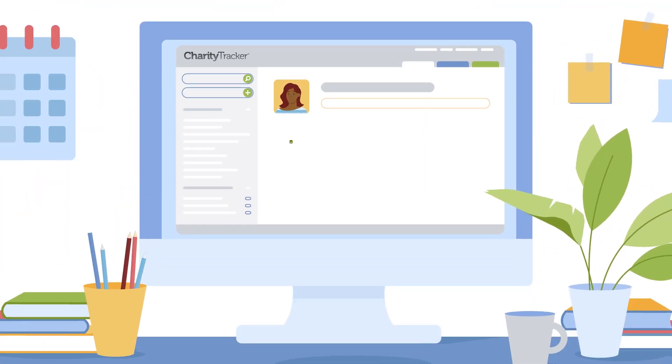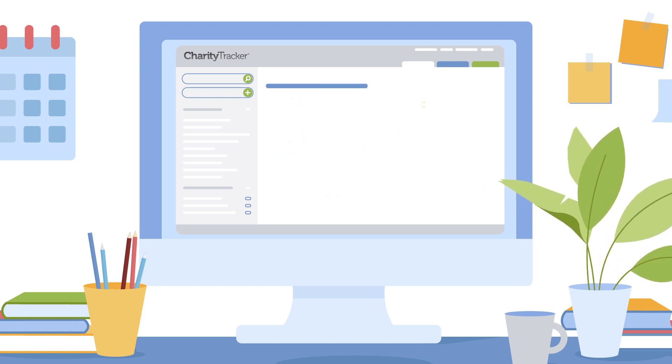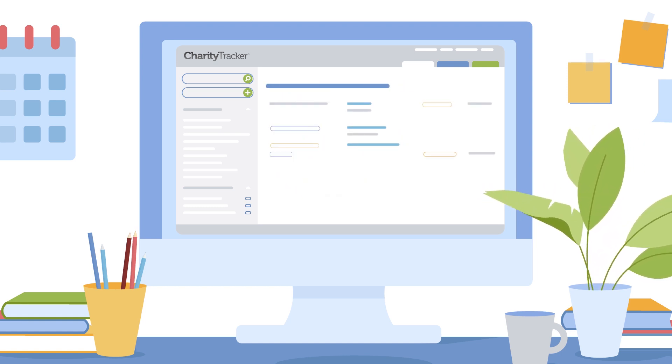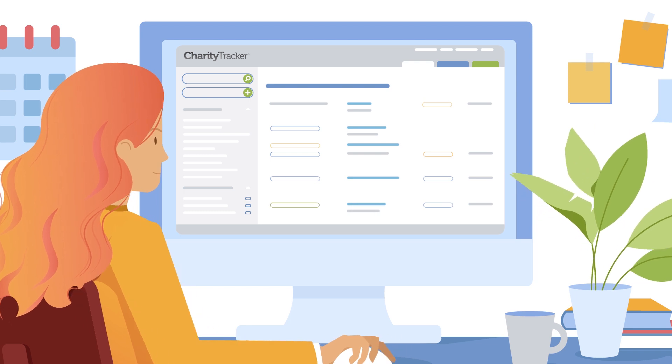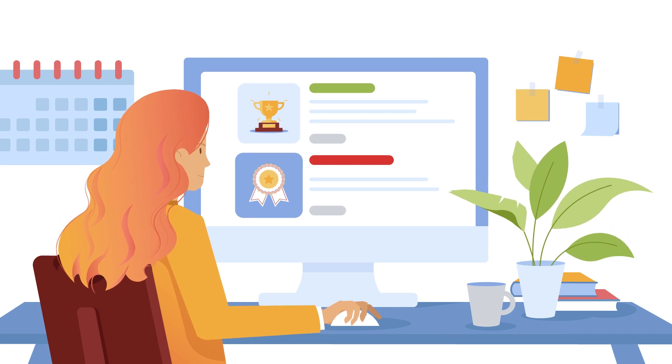Charity Tracker also lets you focus on the real-time status and data associated with your clients to make more informed decisions, report all information for stronger accountability, collect data for grants, and get the big picture with bona fide numbers.